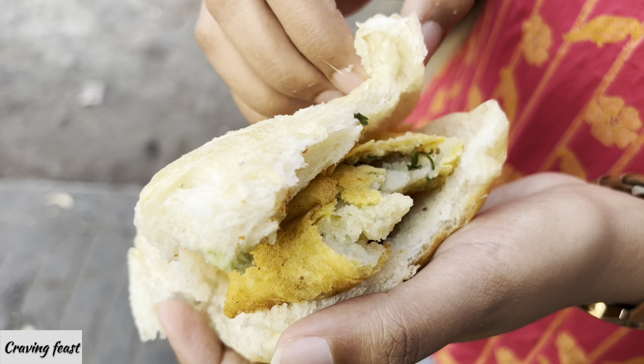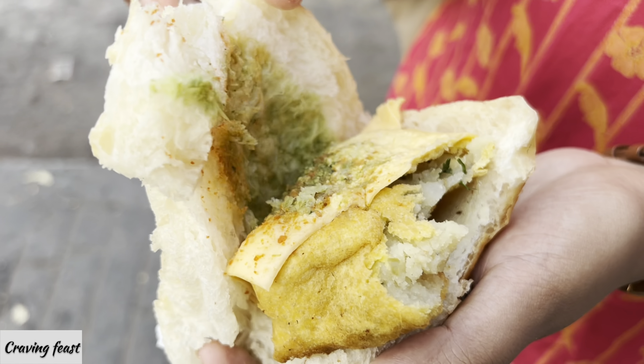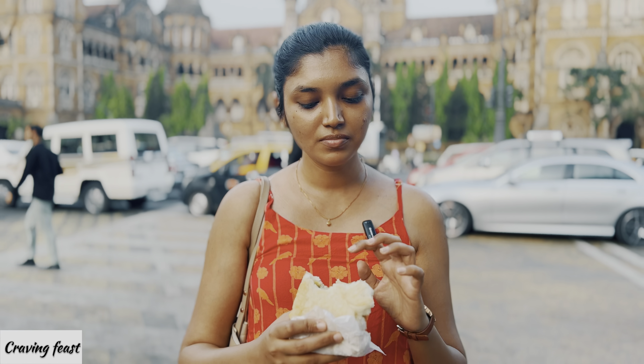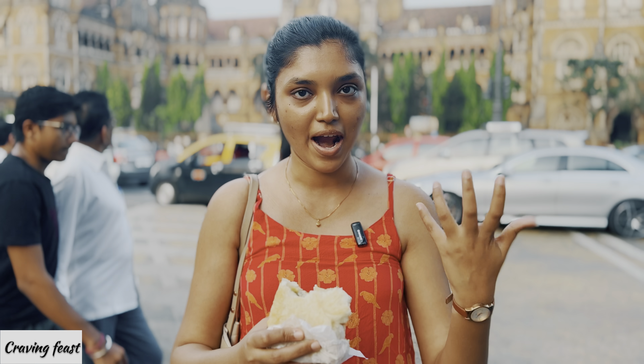A slice of cheese has been added to the vada pav, which has enhanced the cheese flavour. Overall, the vada is the same as the previous one, but the cheese has added something extra to the vada pav. So it is really good.